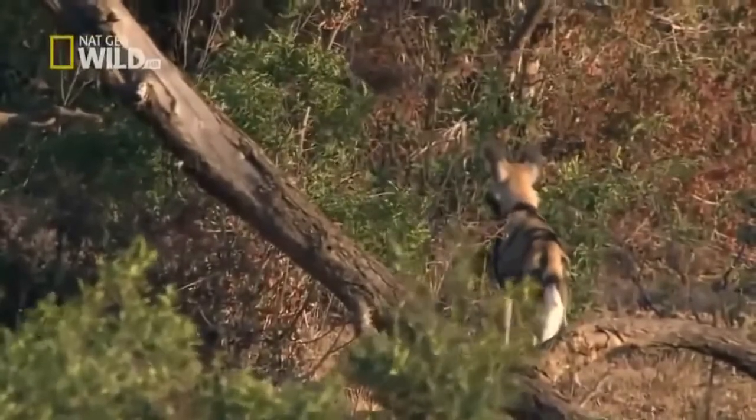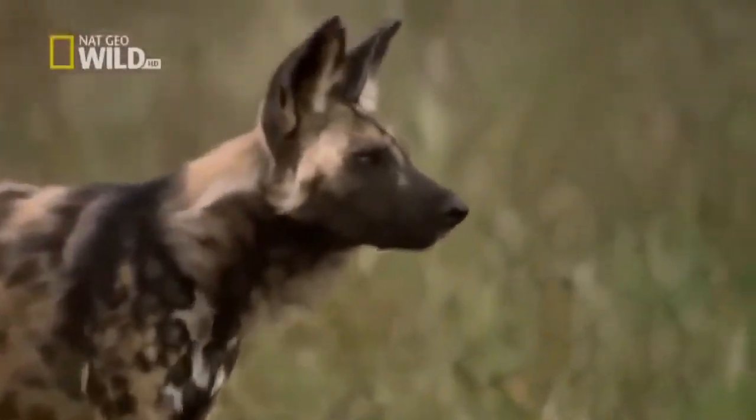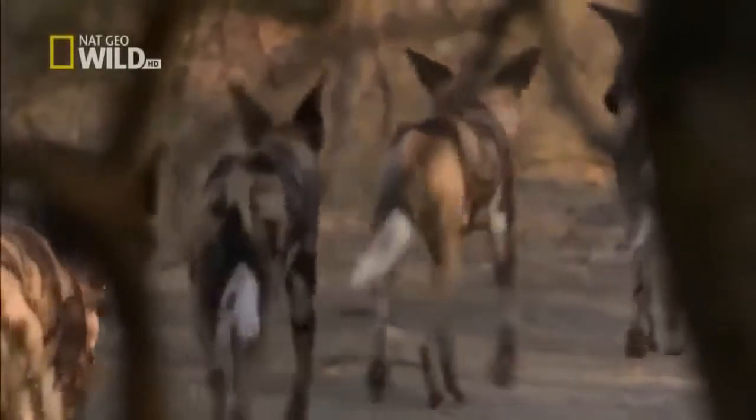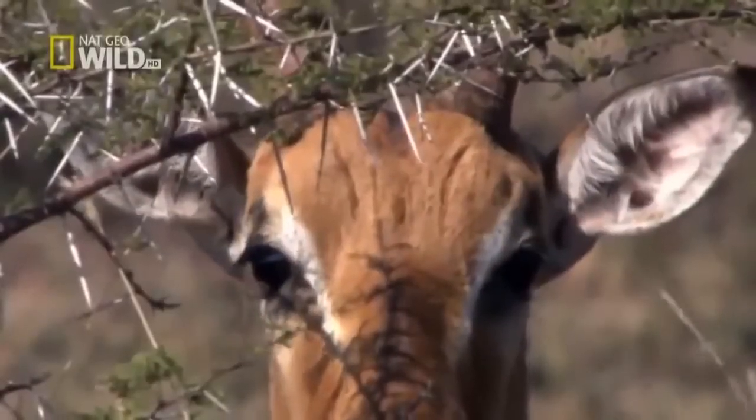Then suddenly, she stops. The dogs again abandon the chase, but this time they don't reform their lines. They return to the road and head for home. This hunt has been called off for good. In the continuing battle of hunter and hunted, the defenders have won this round.